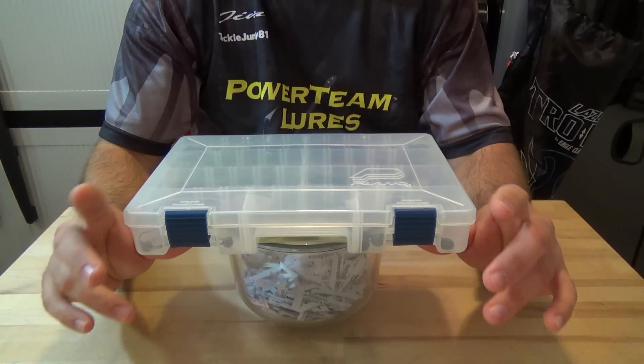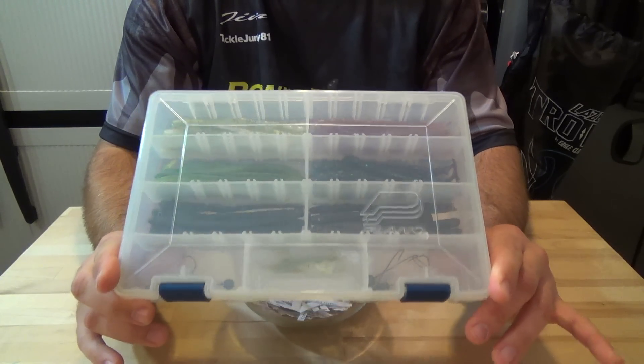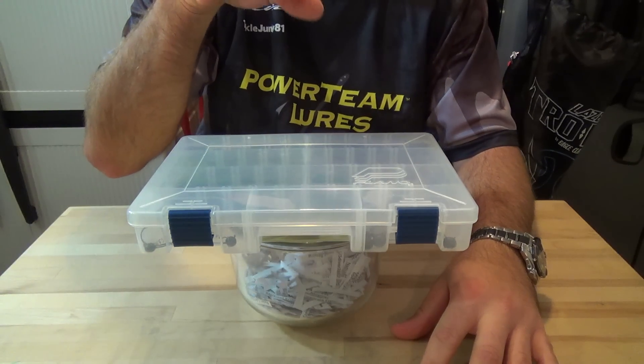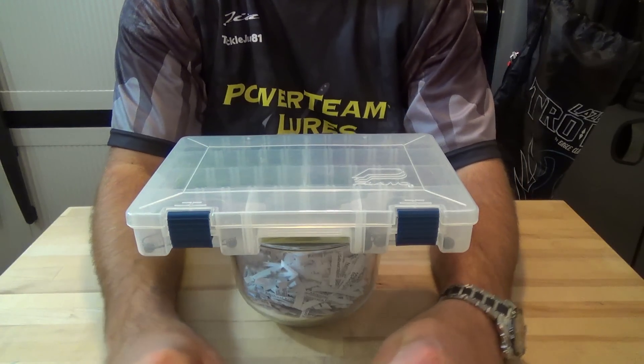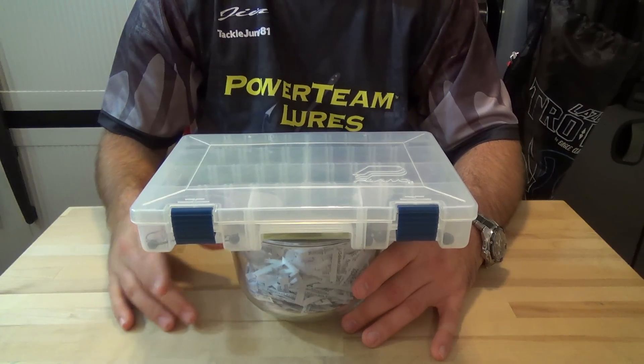Hey guys, what's going on? Contest results for the PTL 5-inch Fanny Cuticular Kit. For those of you guys that would like to order this kit or anything else on the Powerteam Lure website, there's a link on my channel for you guys to get 10% off your order, so definitely check that out.